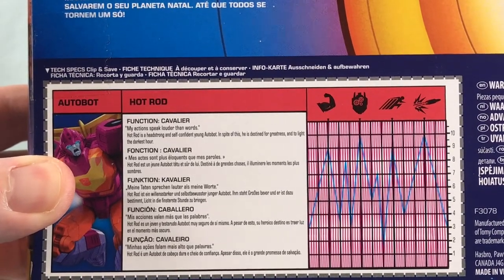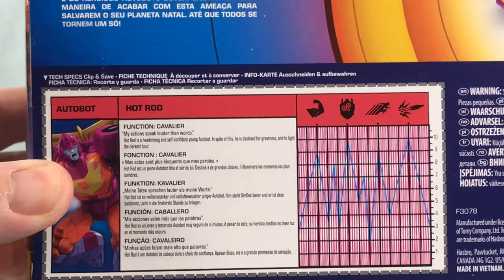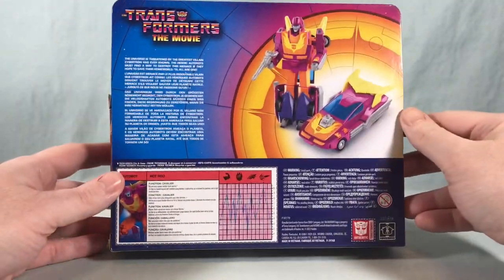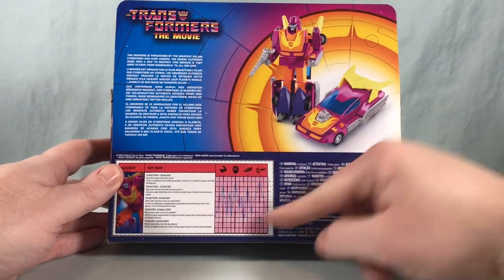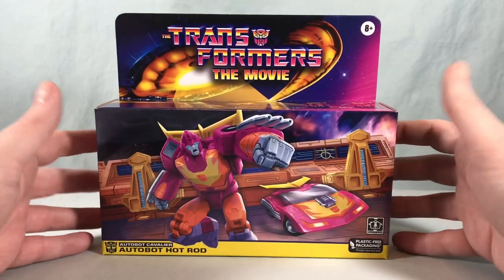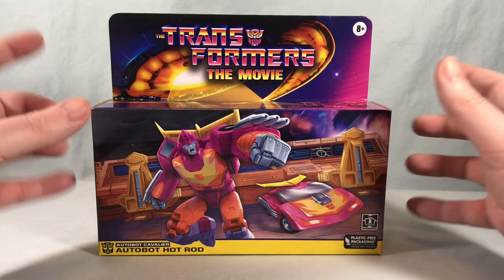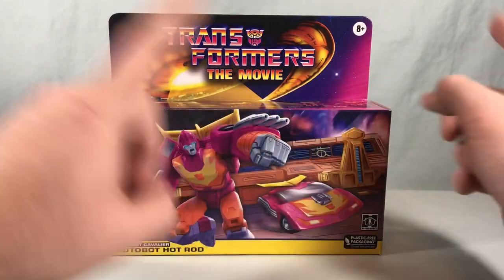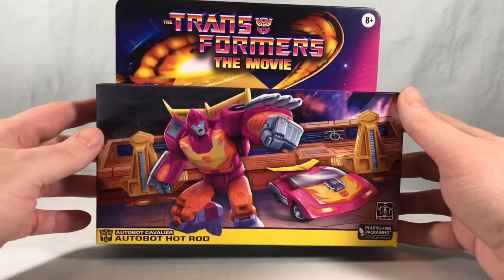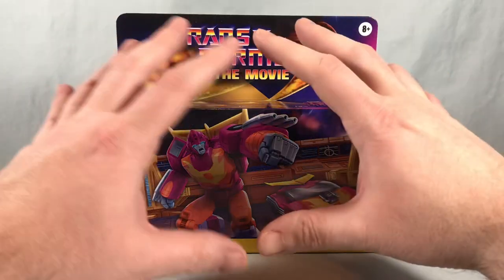The tech spec bio reads: 'Hot Rod is a headstrong and self-confident young Autobot. In spite of this, he is destined for greatness and to light the darkest hour.' Not really any more information on the function there but we've got some tech specs. I love the packaging for these. The other big draw — I do have the G1 Hot Rod they reissued years and years ago when they first got into reissues and they were Toys R Us exclusives. I think that one came with a Targetmaster.